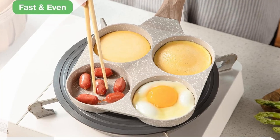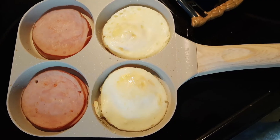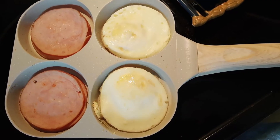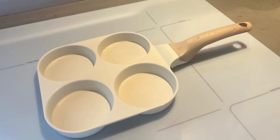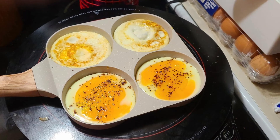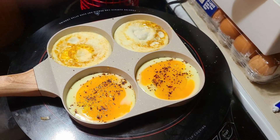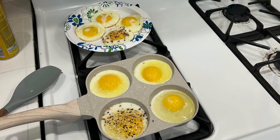Simplify your cleanup routine — cleaning up is often the least enjoyable part of cooking. With Karodi's rivetless interior, food residues are less likely to stick, even when cooking greasy items. A simple wipe with a paper towel or a quick rinse is usually all you need to get this pan sparkling clean. For those who prioritize convenience, this feature is a game-changer.